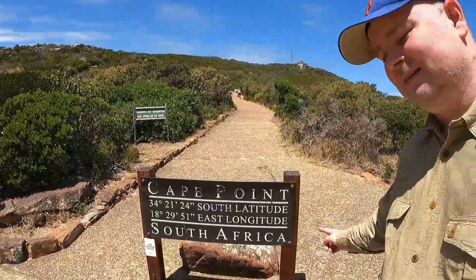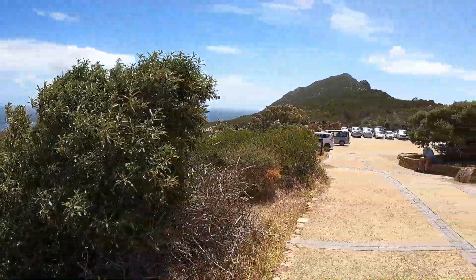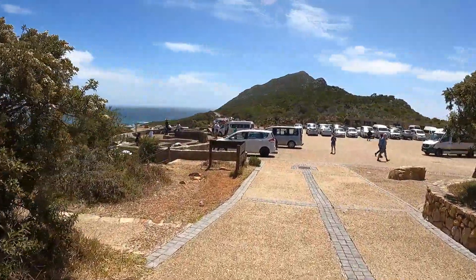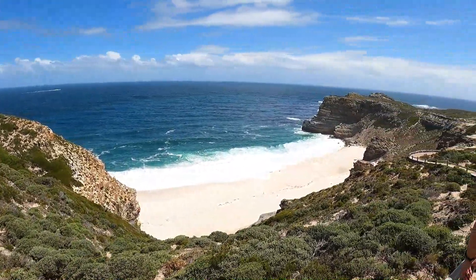Cape Point is done — we can tick the box. In a bit we're going to go with a tour guide to the Cape of Good Hope. Just look at this view — I love the coast, wow, that is nice. We definitely need to go and experience the southern parts of Africa. This is that walk to the Cape of Good Hope. I think it usually takes about 15 to 20 minutes to get there. Hopefully some views along the way.